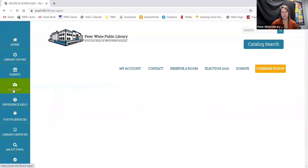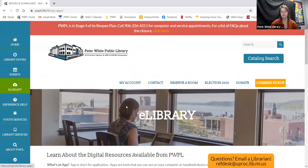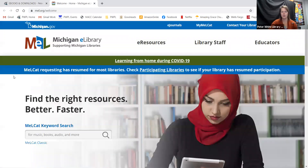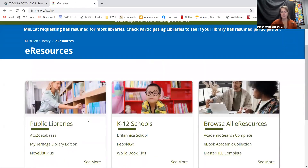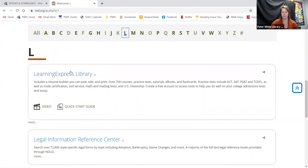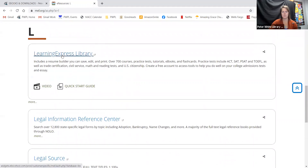We're going to go to eLibrary right over here and then go to MEL. Click on eResources at the top and instead of going to the K-12 schools, we're going to go down to L in our alphabet — go to eResource by letter. So this is the Learning Express Library.